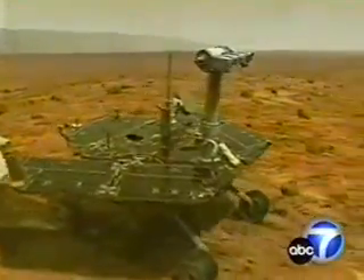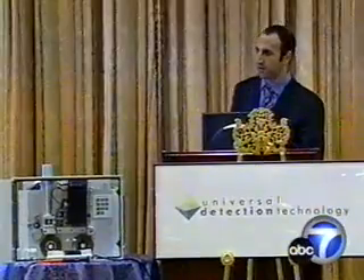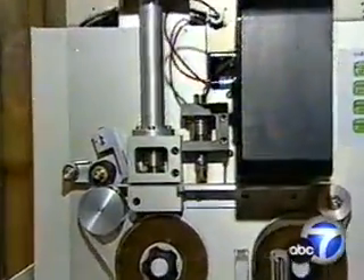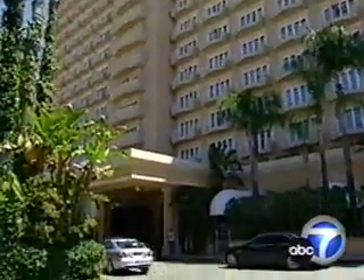Technology developed by NASA's Jet Propulsion Laboratory to test the Mars rovers and ensure they didn't carry any bacteria to the red planet. Universal Detection Technology is now using that innovation to create its anthrax detector, claiming one $45,000 device — the size of a computer terminal — is capable of monitoring the air inside the average-sized hotel.